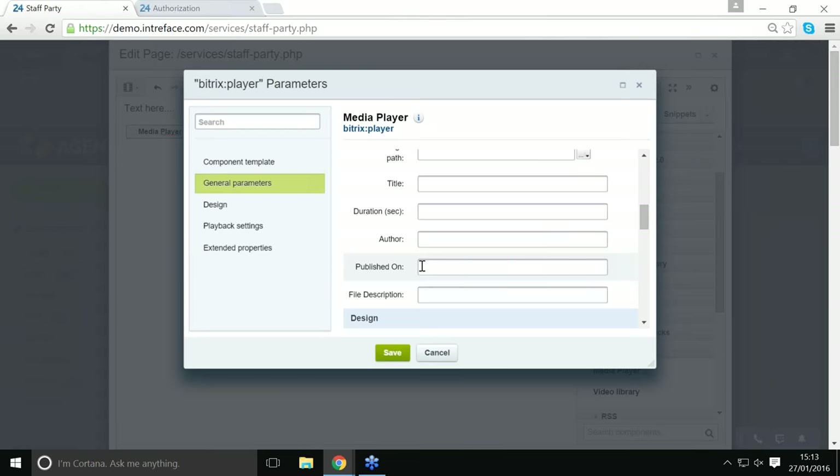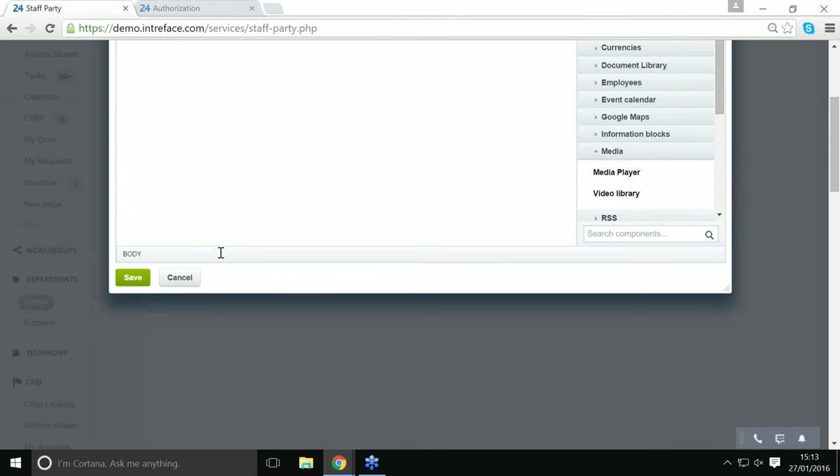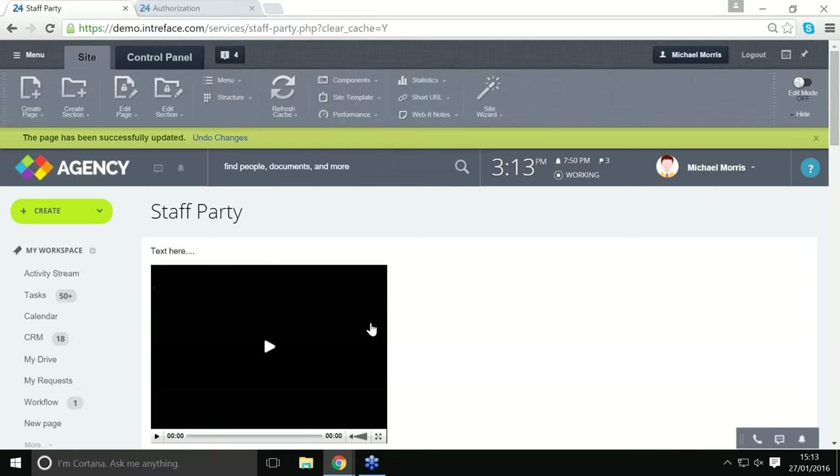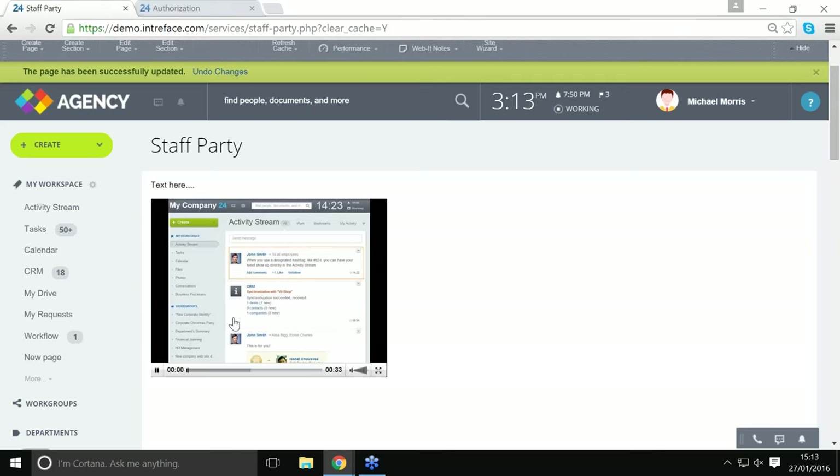There are a few more options including title and published date, so it's quite good for building your own video library. You can click Save and then there's the media player. You can see the page has been updated and if you click Play, the video will play.